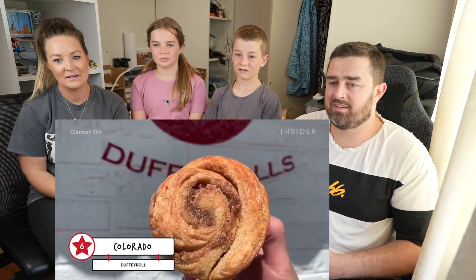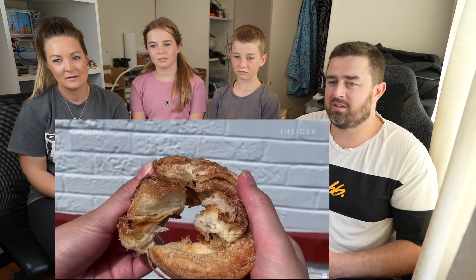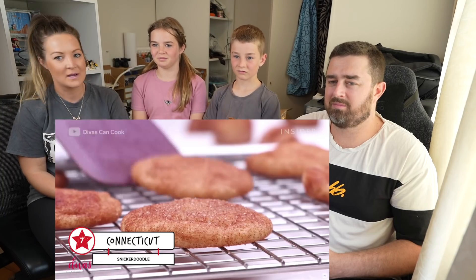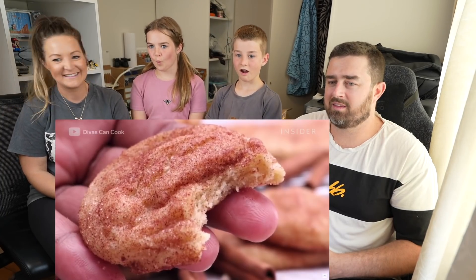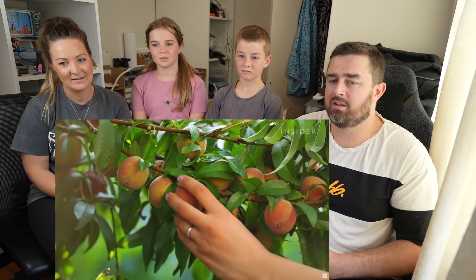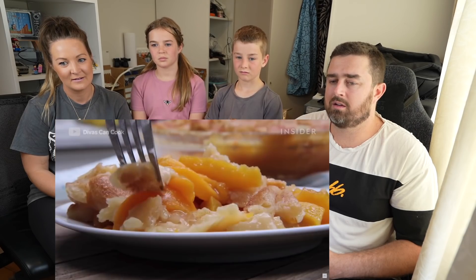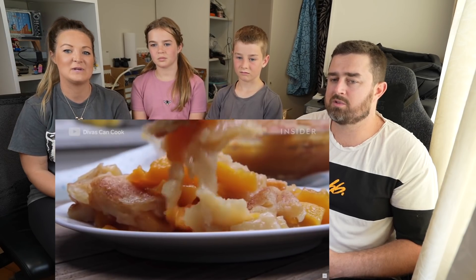Duffy rolls are extremely popular in Denver. They look like cinnamon rolls but are lighter and have a flakier texture. Yum! The Snickerdoodle is a classic cinnamon sugar cookie, but cream of tartar is the key ingredient to a true classic Snickerdoodle. You've never had a Snickerdoodle! Peach pie is Delaware's state dessert. In the 19th century Delaware was the country's leading producer of peaches, and residents still love making and eating it. I thought that was Georgia!